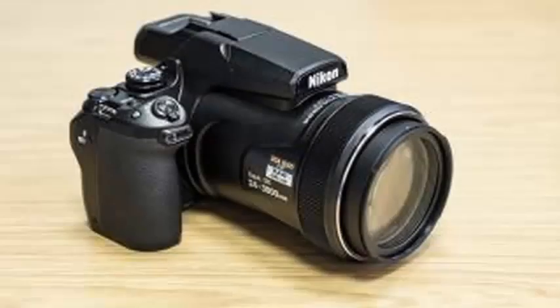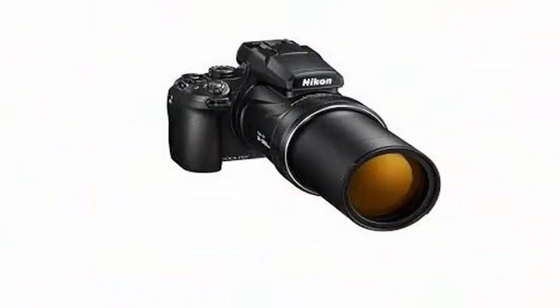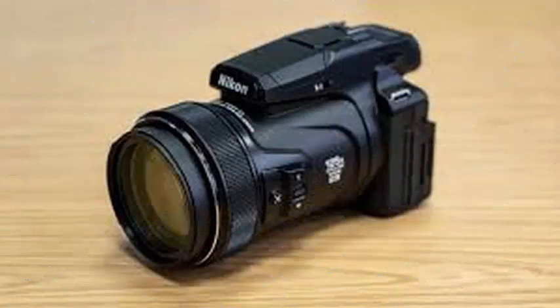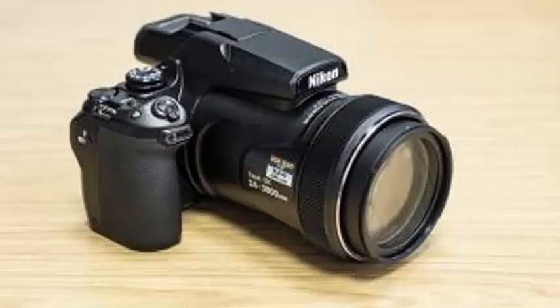The P1000 is the successor of the P900, which was already breaking new ground with its 83x zoom lens. The lens of the P1000 only opens at f/8 at the long end versus f/6.5 on the P900, but that offset may be worth it for the extra range.